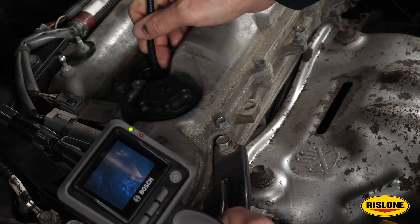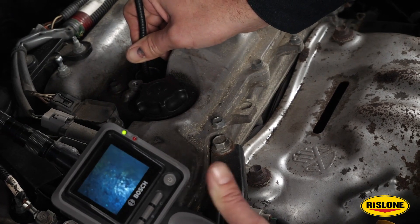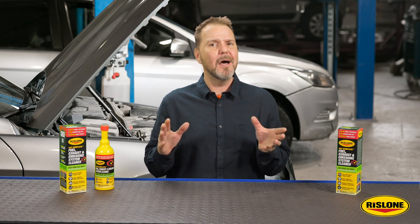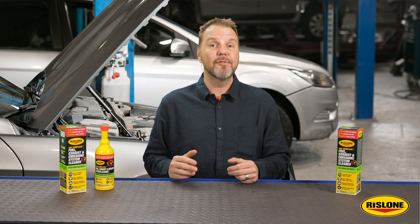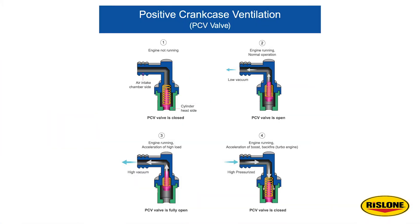When a hot spot or sub-optimal flame front is created due to turbulent air, the amount of unburned fuel in the combustion chamber increases. Another factor is variable valve timing systems. When the valve opens during the intake stroke, it might come in contact with these byproducts, and unlike exhaust valves, the gases passing by are not hot enough to burn them off. The other causes of intake valve carbon deposits are gases and oil from the PCV system.